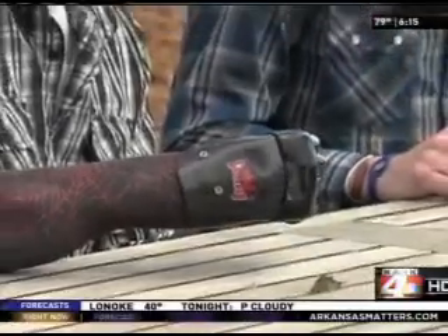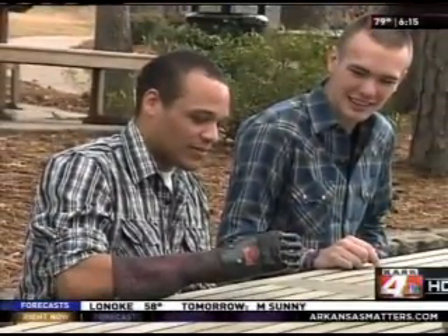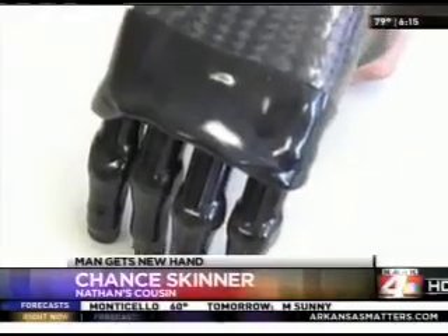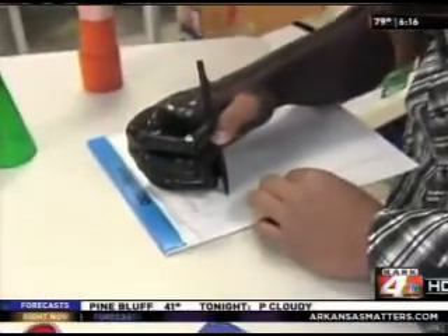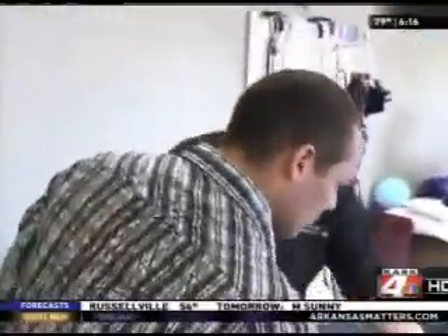It just feels natural. It's starting to feel more like a hand. Pruitt's cousin, Chance Skinner, has been by his side throughout this entire ordeal. I think it's just amazing — it's actually mind-blowing. You look at it and you think it's from Star Wars or something. But what is most amazing, Skinner says, is not the technology, but the man who it's helping. It's not so much the hand that the story needs to be about. It's the person that's wearing it, because without him inside of it, it would just be a piece of metal.